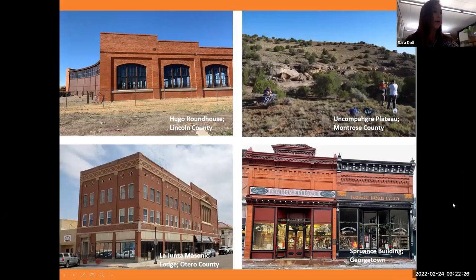Here are some competitive grant project examples: the Hugo Roundhouse, which completed three phases of exterior work; the Angan Padre Plateau archaeology project researching a certain area; the La Junta Masonic Lodge, owned by three counties with a district attorney moving in; and the Spruins Building, privately owned, where exterior work was completed.